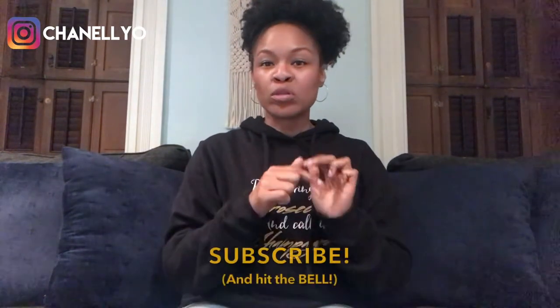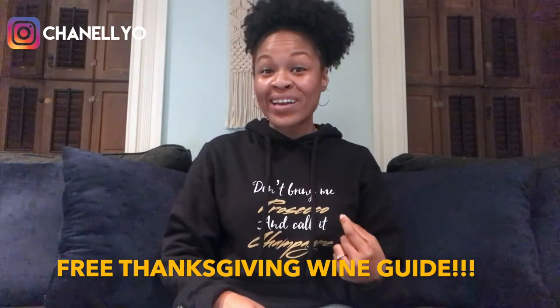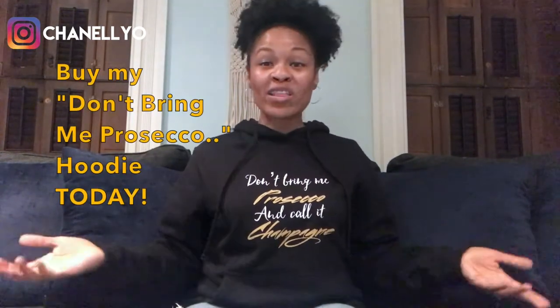That's it for this week's episode. Please be sure to like, comment, and share. If you're watching us on YouTube, please be sure to subscribe and hit that bell. I'm Chanel — head over to partnersinwine.net and join our email list so you can get my free Thanksgiving wine guide. Links to everything including this awesome hoodie are in the show notes. Join us next Tuesday and remember, drink responsibly. Cheers!